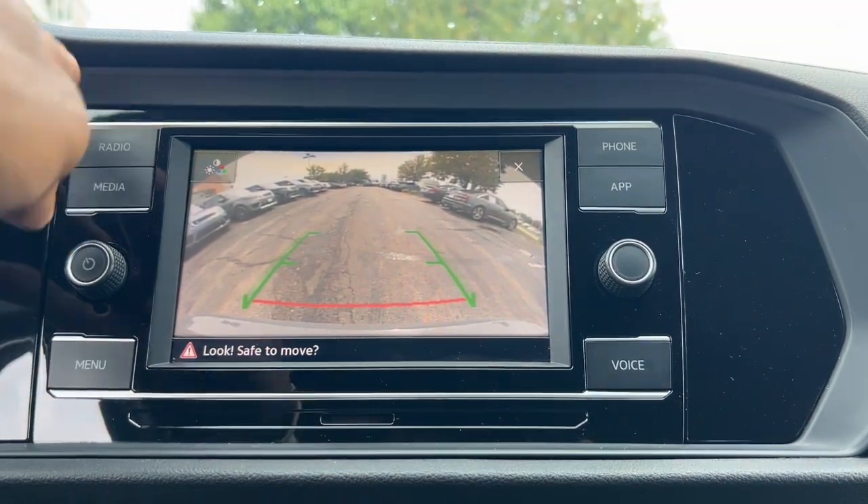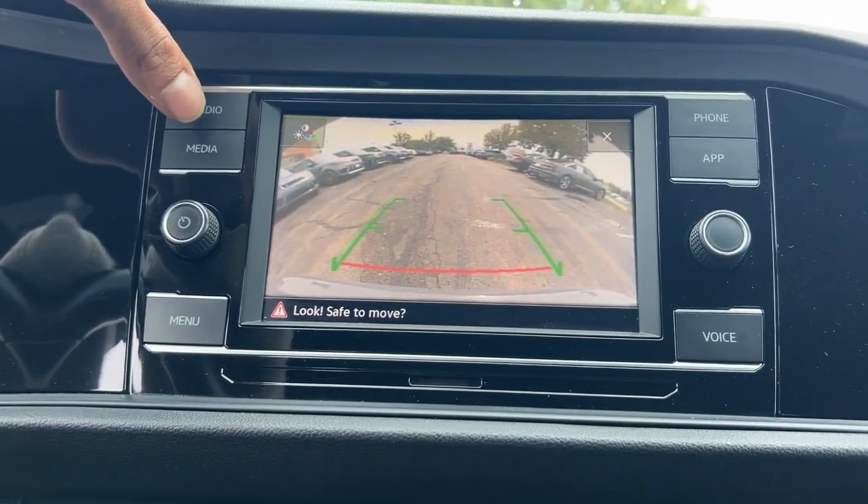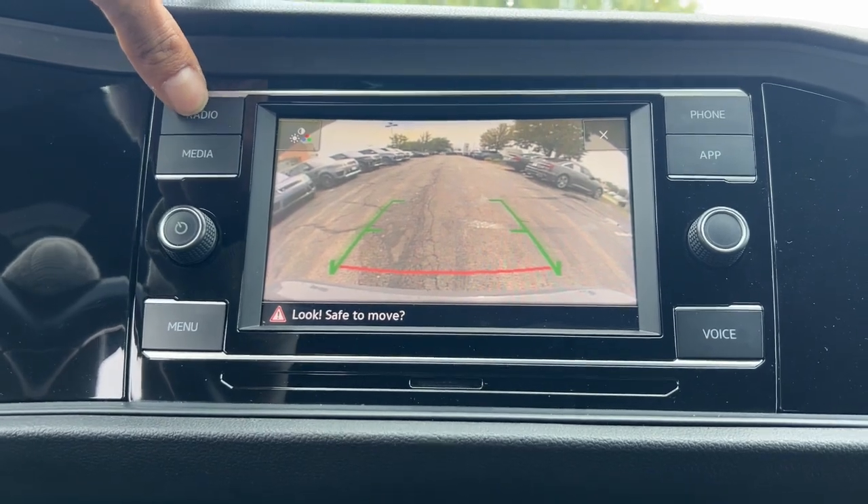Get into this athletic Jetta GLI and make every journey a delight. Come in for a fun and easy test drive. Our team will make it the best part of your day.